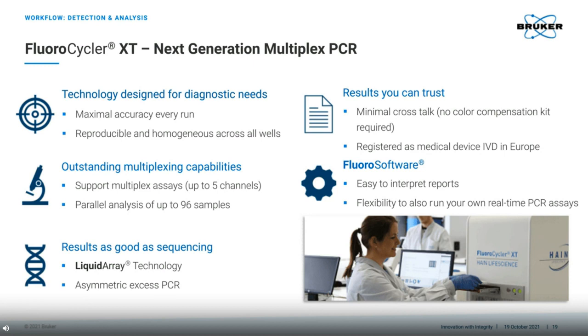Many of our customers rave about the Fluoro software, which is not only accurate, but is really easy to use. I think that you will agree from the result reports that I have shown throughout this presentation, that the reports are very easy to interpret. And please keep in mind that they are generated automatically. In addition to this, the Fluoro software also has an additional tool that allows users to analyse practically any assay of their choice.